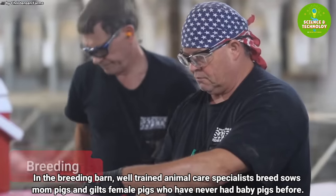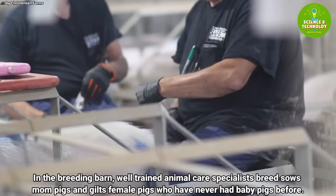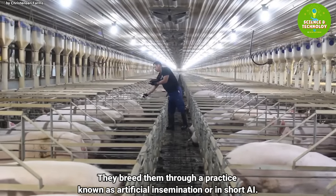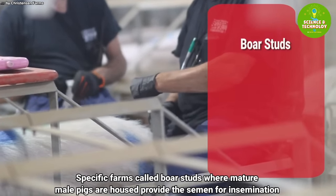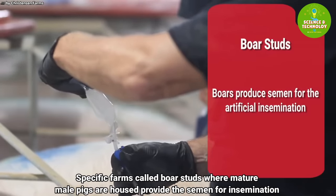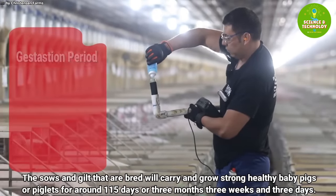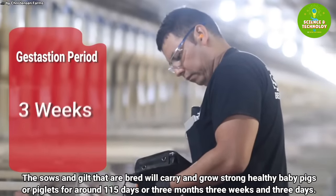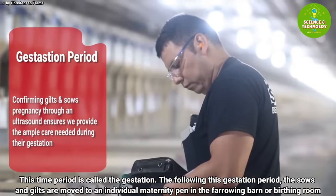On their commercial sow farms, the story begins in the breeding barn. Well-trained animal care specialists breed sows — mom pigs — and gilts — female pigs who have never had baby pigs before — through a practice known as artificial insemination, or AI. Specific farms called boar studs, where mature male pigs are housed, provide the semen for insemination. The sows and gilts that are bred will carry and grow strong, healthy piglets for around 115 days, or three months, three weeks, and three days.